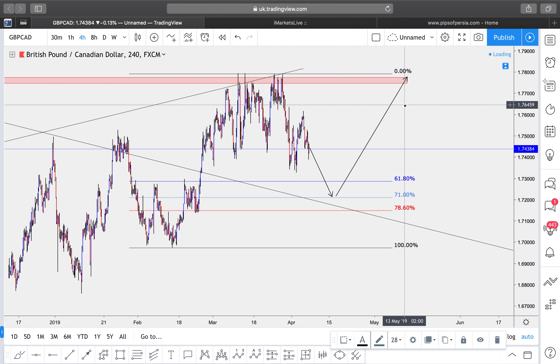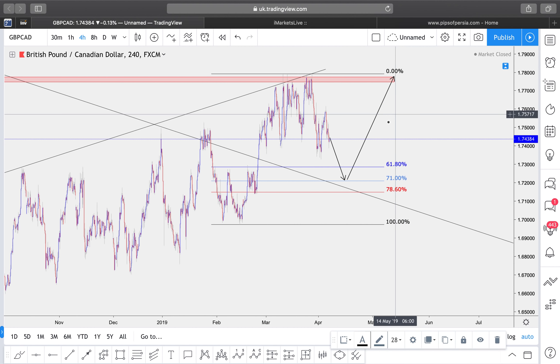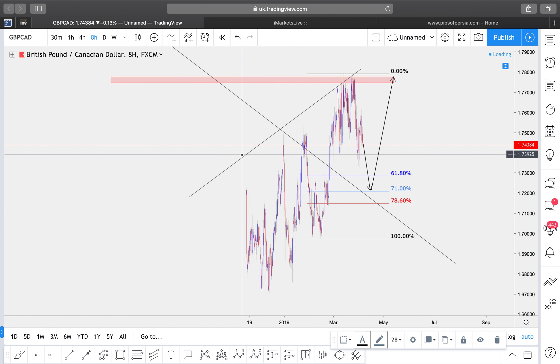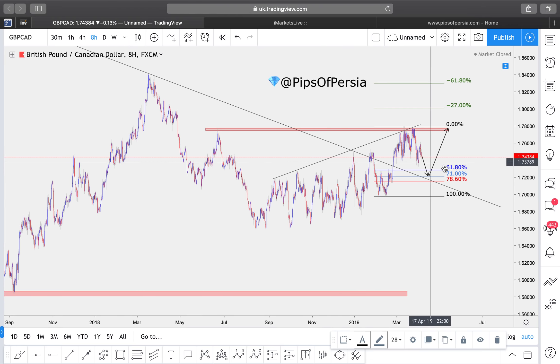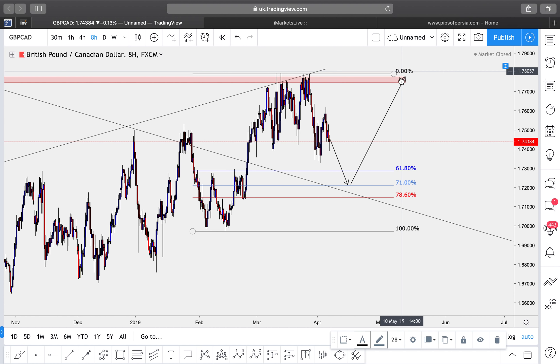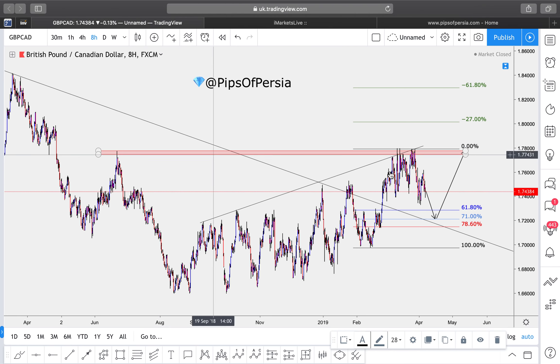GBP/CAD — pound versus the Canadian dollar — is also very similar to last week's video. Again, I'm waiting for the retest of the trend line and the Fibonacci level. I'm waiting for a tap off the 71% Fibonacci, some sort of candlestick formation, and then I'll execute my buys to the upside. That weekly high up there is my target.